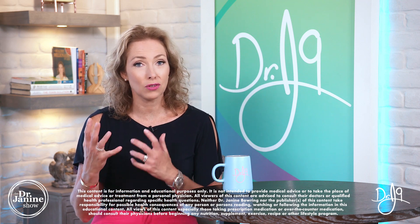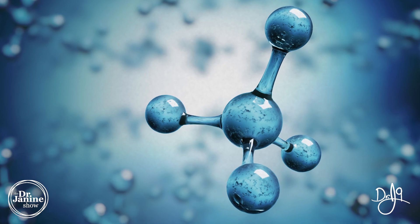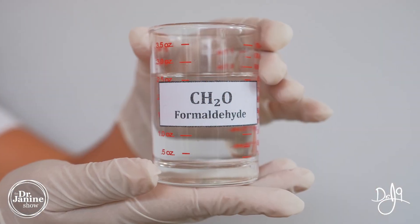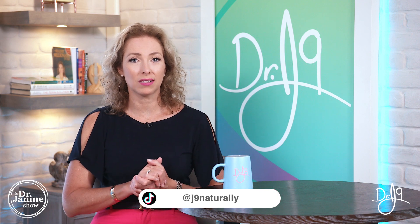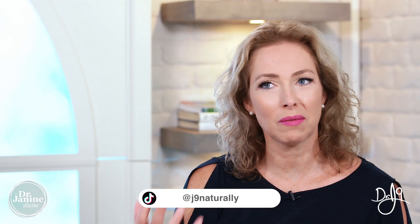Believe it or not, the synthetic form is usually made from coal tar — from the petrochemical industry — as well as ammonia, 3-cyanopyridine, and formaldehyde. Think: dead bodies and formaldehyde. This could potentially be how your vitamin B3 is extracted when you're taking it in synthetic form.